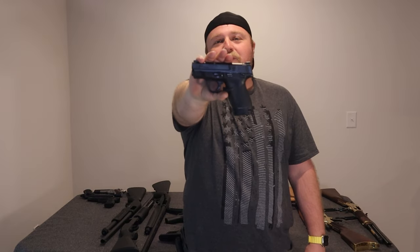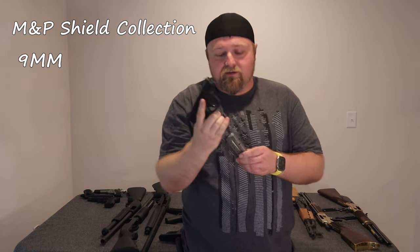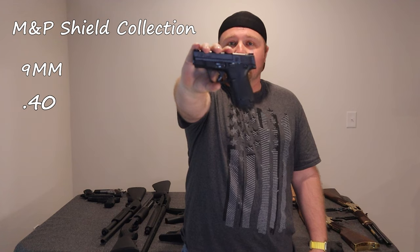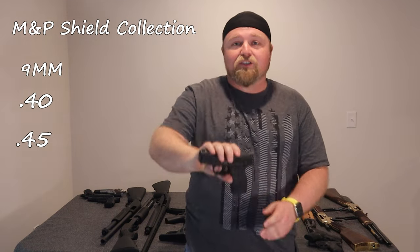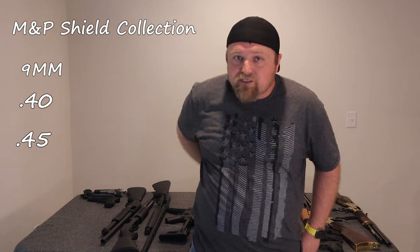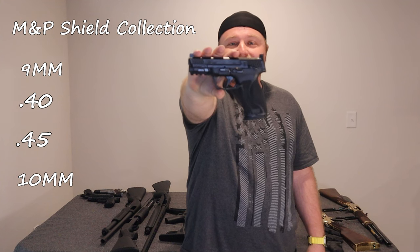Next up is not just one gun but a collection of guns. This is the M&P Shield 9 — beautiful little gun, love it. We also got the M&P 40, the M&P Shield 45 which is a little bit larger, and then the M&P 10mm full size — not part of the Shield line but part of the M&P series. Look at that full size 10. Beautiful gun.